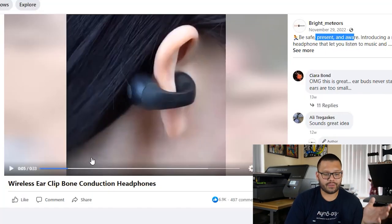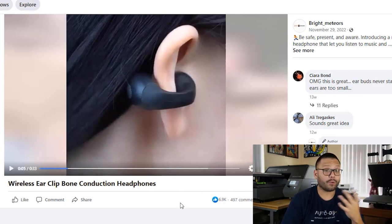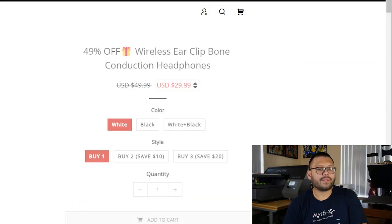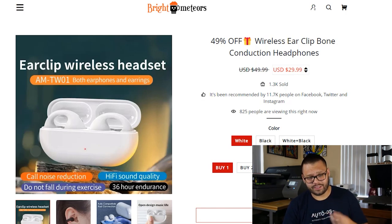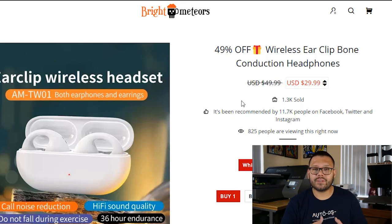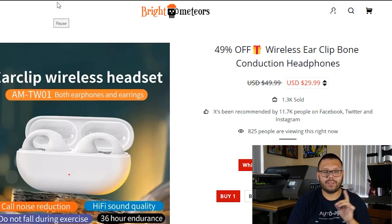Right under the video, you see 'wireless ear clip bone conduction headphones.' I'm not a huge fan of that description — bone conducting headphones — but that's definitely something we can easily improve to make it more legible and informative. This ad has over 6,900 likes, 497 comments, and 2.6 million views. On the website, it looks extremely similar to the last one. The color scheme seems to be the same. Both of these seem to be very generic stores — not niche based. The title reads '49% off wireless ear clip bone conduction headphones.' I think that's a horrible title. Let's go to ChatGPT to improve it.